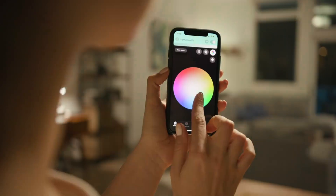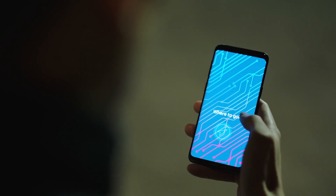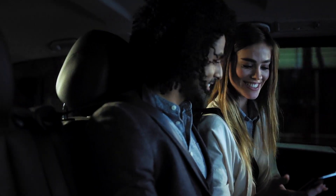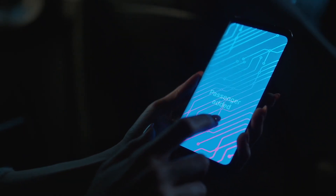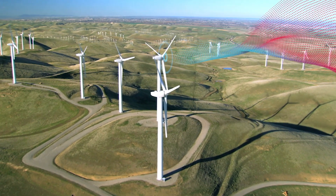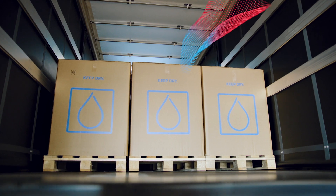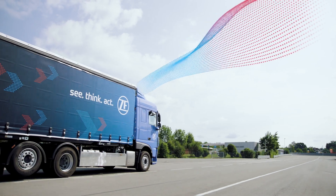Digitalization means being connected at all times. It means mobility with new and sustainable ways to get around in one click. It means staying on top — all the information you could ever need at your fingertips. For ZF, it also means useful data. Lots and lots of it.